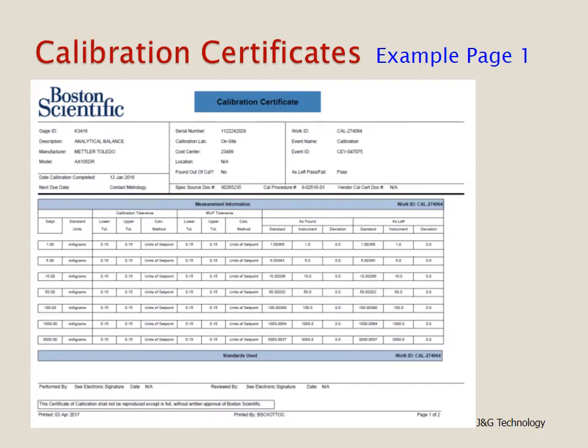Here is a calibration certificate — a two-page certificate from Boston Scientific in the Twin Cities area, provided for this training. At the top is the blue area with black words reading 'calibration certificate' — the title. Under that is some header information, followed by the central area containing the data, followed by signature lines at the bottom.